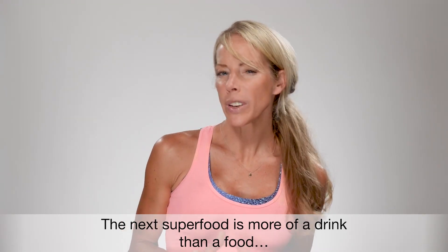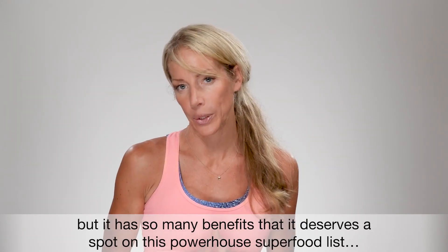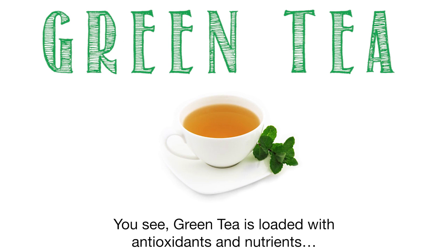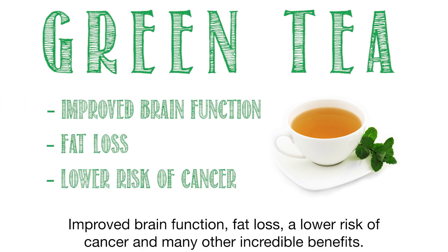The next superfood is more of a drink than a food, but it has so many benefits that it deserves a spot on this powerhouse superfood list — and it is green tea. Green tea is loaded with antioxidants and nutrients that have powerful, positive effects on the body, including improved brain function, fat loss, a lower risk of cancer, and many other incredible benefits.